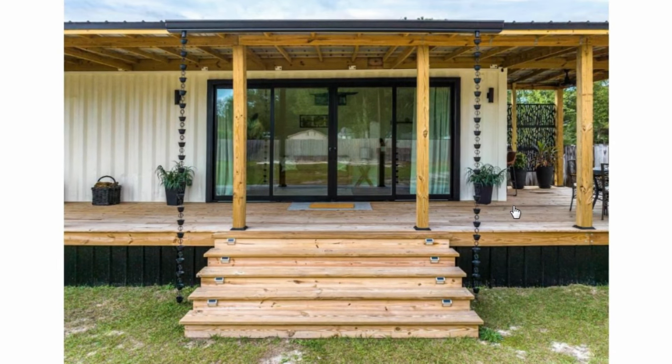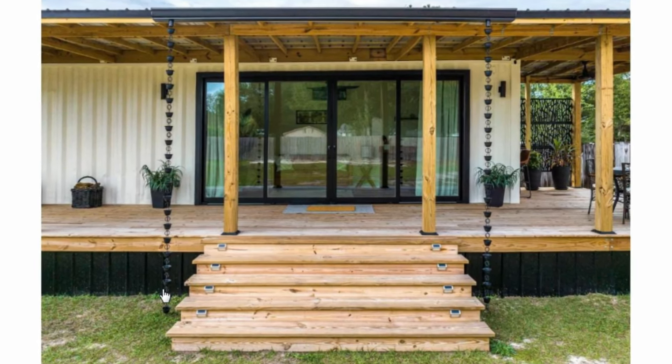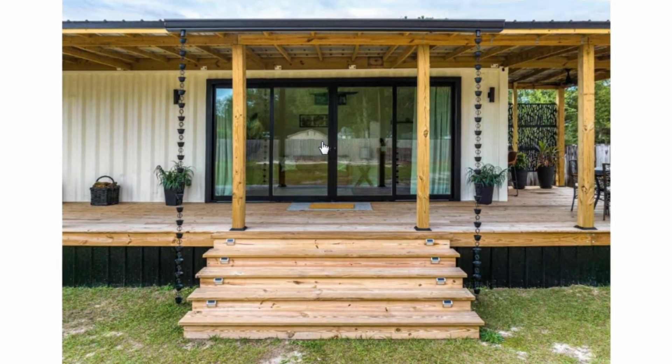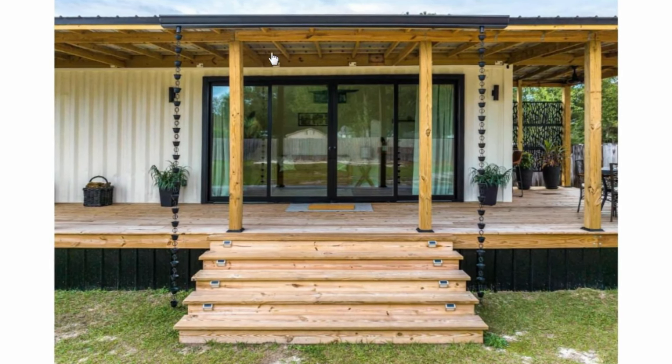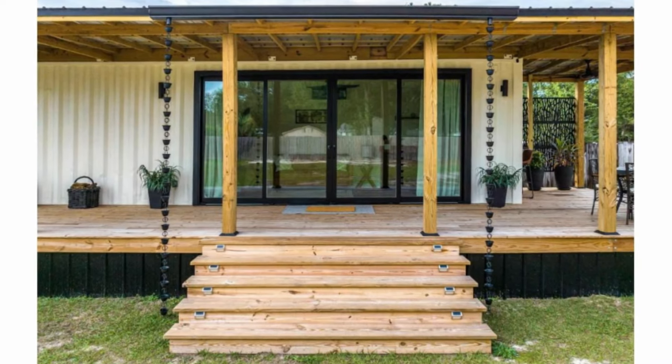That is a closer view of the access steps to the house. There's a gutter and drain chain to shield the entrance from water dropping off the corrugated roof above the container.